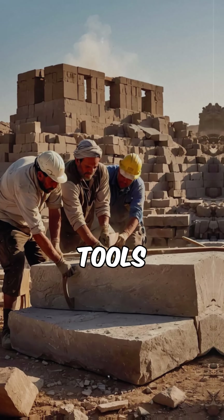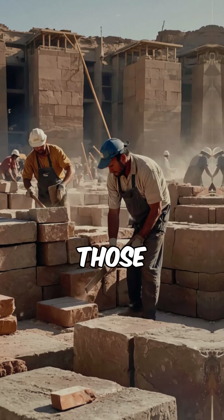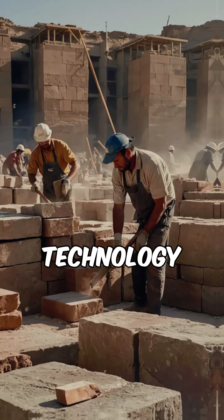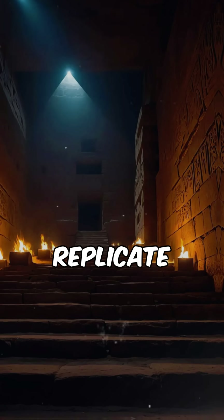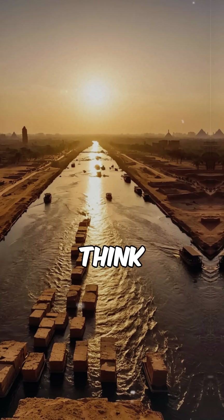Some claim advanced tools, like copper saws and dolerite hammers, were used. But could those really carve through solid granite? Others believe lost technology or even outside intervention played a role. With modern engineering struggling to replicate the feat, could the answer still be buried? What do you think?